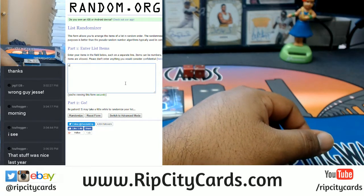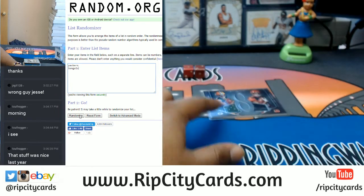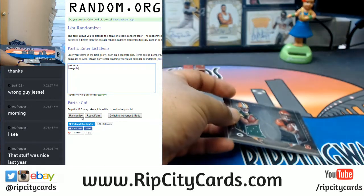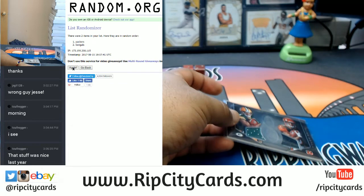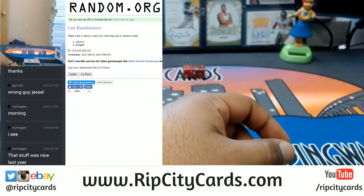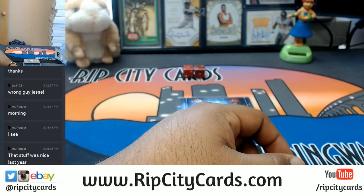We have the Packers and the Bengals, and we're going three times in the random — top spot gets the relic. Going three times: that's one, two, and three — going to the Packers! All right you guys, that was 2016 Infinity Football, five boxes, eBay style, number five. Thank you very much — grazie!